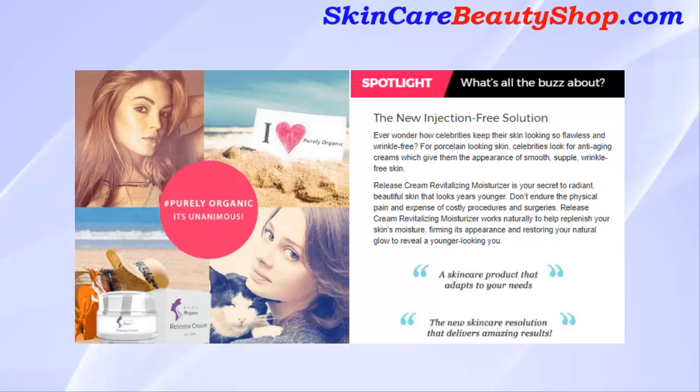Each of these factors reduces our skin's ability to keep its elasticity and firmness. Age also leads to the loss and breakdown of collagen in the dermal layer of your skin. Collagen is key to providing structural support to your skin.